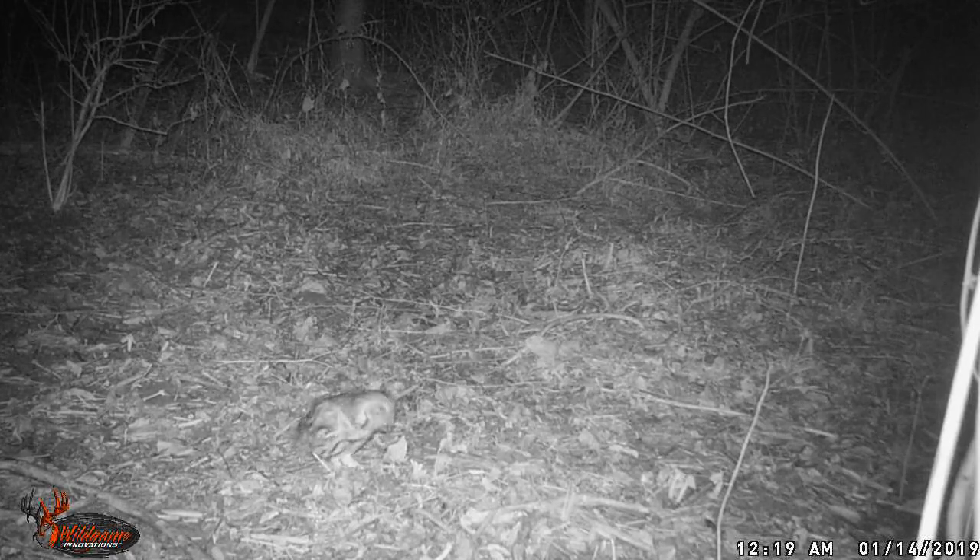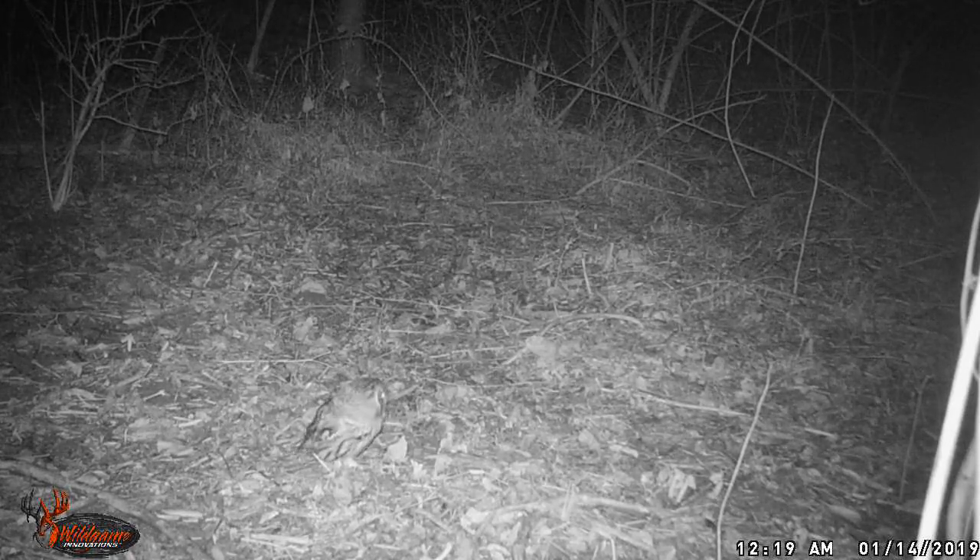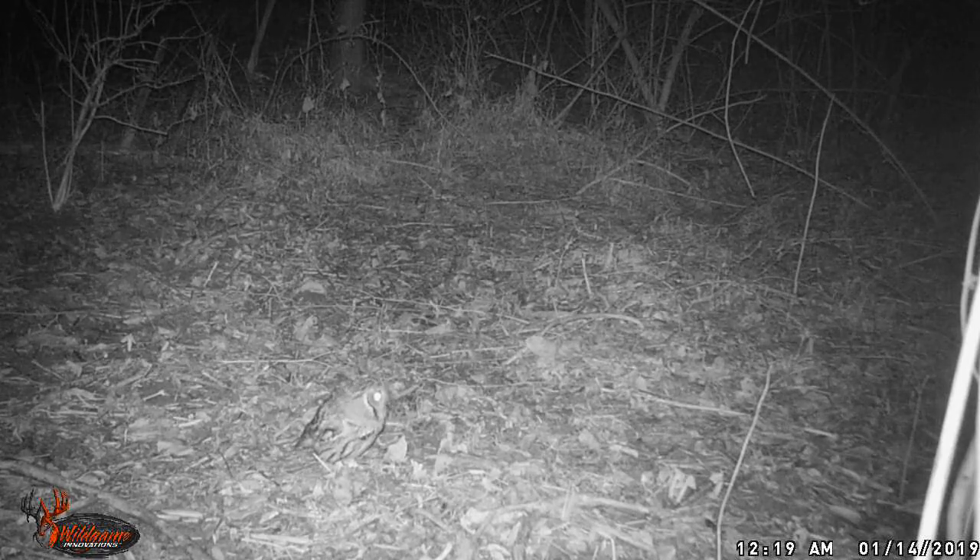On the way back from a sunset hike, it became dark and I heard a strange sound. I was not sure what it was, but I ultimately figured out it was a screech owl. I do have video of a screech owl that I got from a trail cam I had about 10 miles away. It was actually eating a worm.